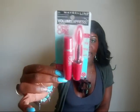Also from CVS, I picked up the Maybelline Volume Express 1x1 mascara in Black as Black. The regular price was $8.89, but I had an ExtraCare coupon and got about $5 off, so I only paid around $3 and some odd cents. I love mascara, so I definitely wanted to try this. I'll let you guys know how I like it.